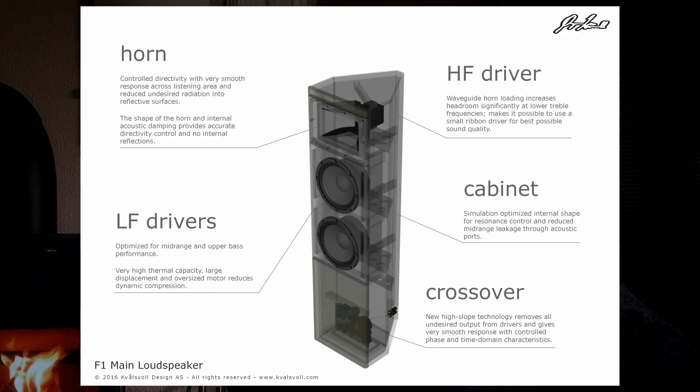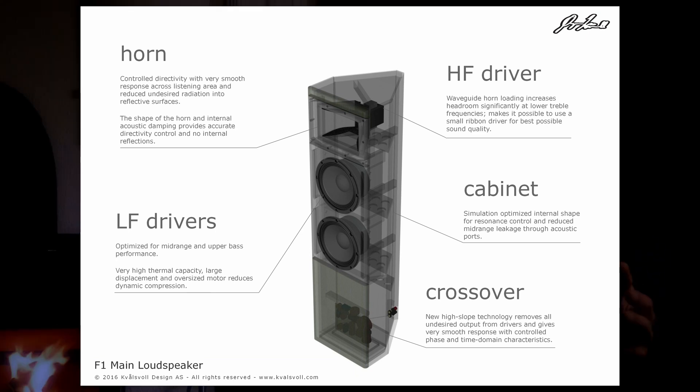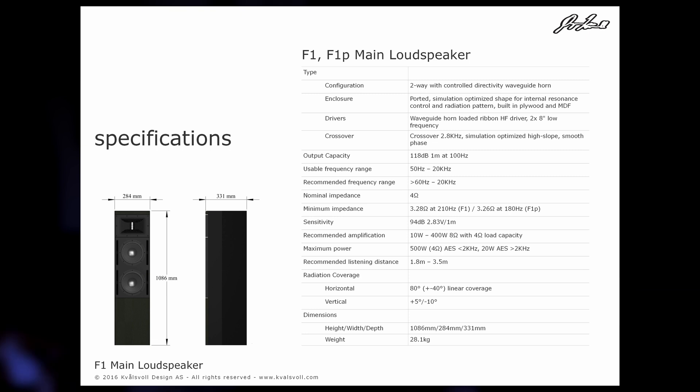This loudspeaker is a very good example to show that speakers do actually sound quite different, and it is possible to design a speaker to have a specific sound character. This speaker is meant to be reasonably affordable, so it's not made of the most expensive parts. It has a reasonably small size and was originally intended for movie applications and home theater.